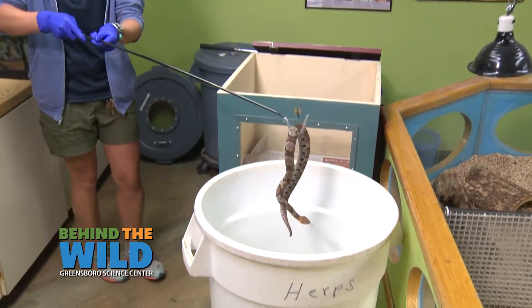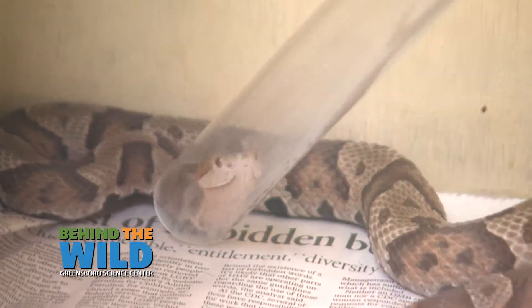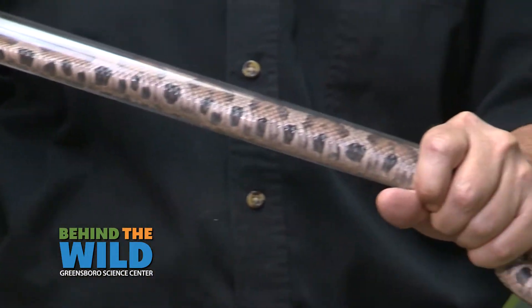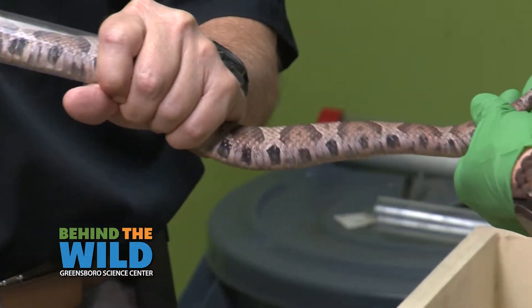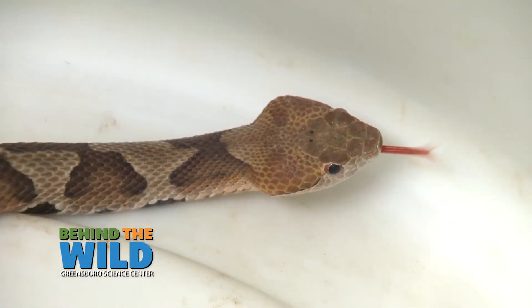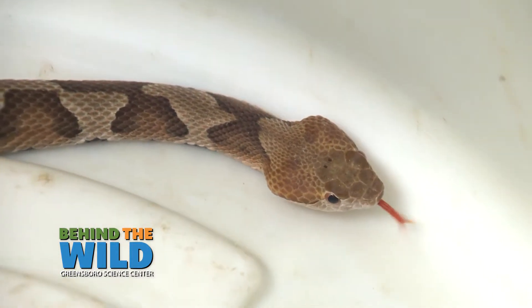In order to handle them safely, our staff takes that very seriously and does regular training. Once we've got the snake safely inside a clear plastic tube, which you guys will see, we'll also be checking the sex of this animal as well, which is a neat little process and just a general overlook of it.